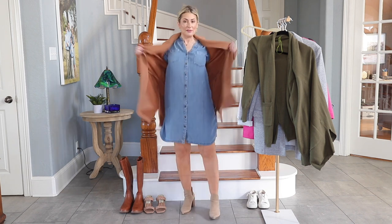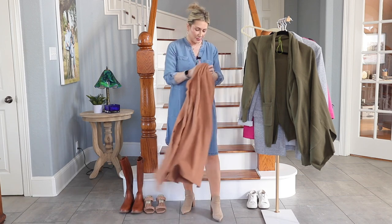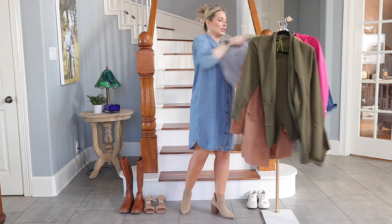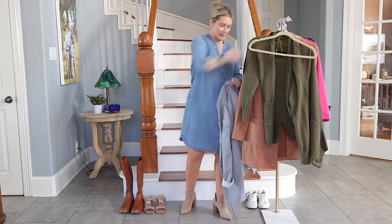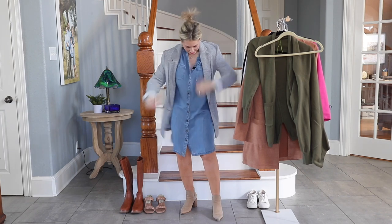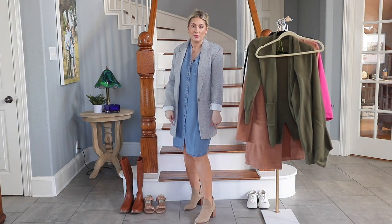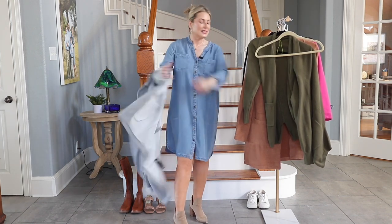Then of course there's the true blazer. You can really kick it up a notch on a business casual day with a more polished, structured blazer. Today I chose to share a knit, less structured blazer I picked up during the anniversary sale — I'm still really enjoying it. And if where you're living is freezing cold, add thick tights and boots. If you're wearing black tights, go with black booties.